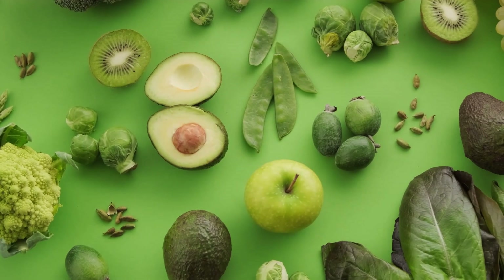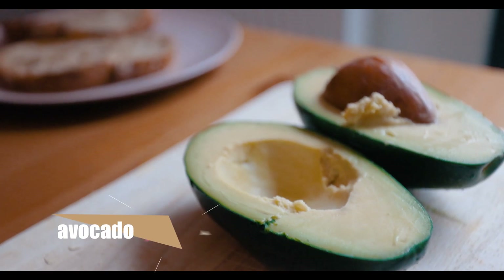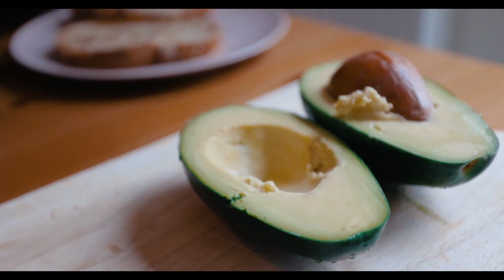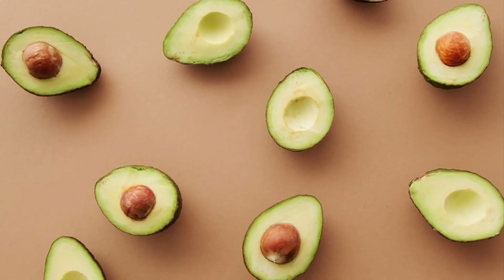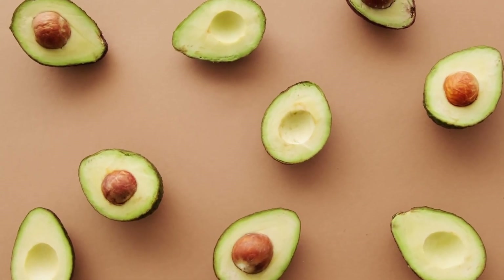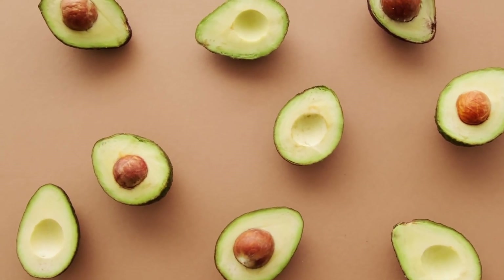Next up is the delicious avocado. Avocados are rich in healthy fats that help to moisturize and nourish our skin from the inside out. They also contain vitamin E which is a powerful antioxidant that can help to reduce inflammation and prevent premature aging.